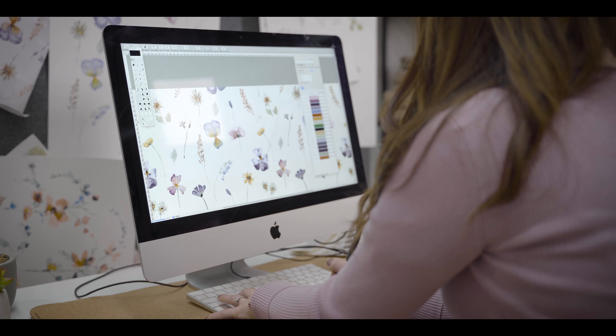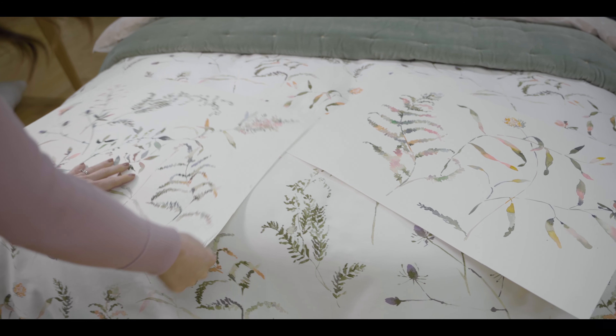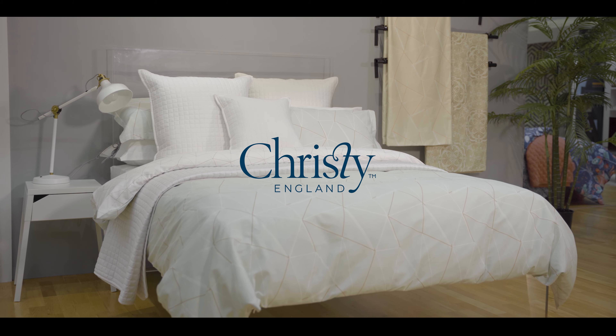The second design trend we've called Japandi, and this is what happens when you take Japanese design with a Scandi influence, hence the name. And this creates some beautiful, simple, paired-back, minimal designs.